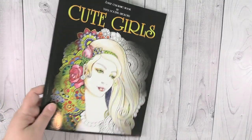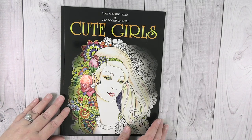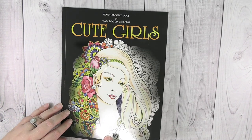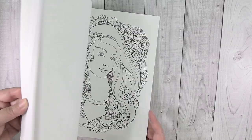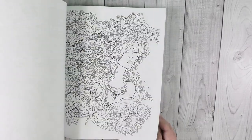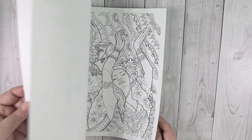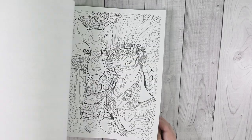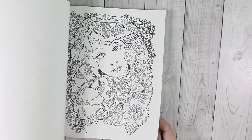He also got me Cute Girls by Tanya Bogima Stilova, and I think she's the artist that does the Nice Little Town books. This one has all these really cool images of cute girls or women that you can color, plus some extra images in the back. I think that one is really fun.